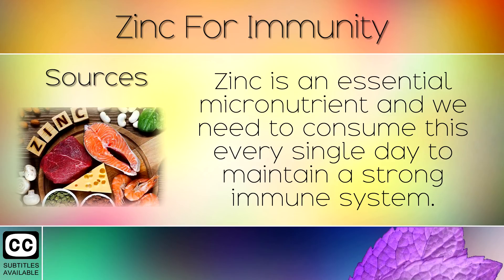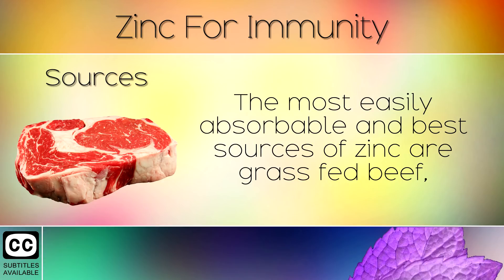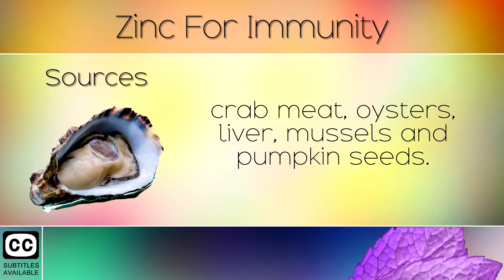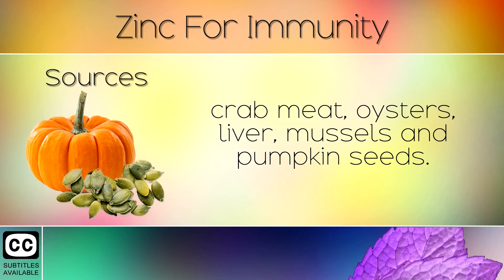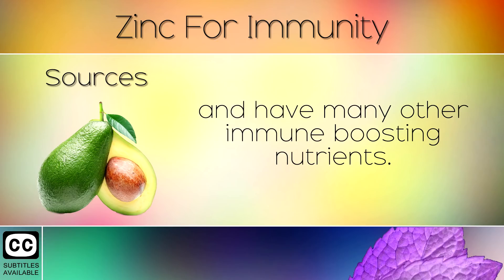8. Sources. Zinc is an essential micronutrient and we need to consume this every single day to maintain a strong immune system. Zinc is found in many grains and legumes, however it is not easily absorbed because of phytates. The most easily absorbable and best sources of zinc are grass fed beef, crab meat, oysters, liver, mussels and pumpkin seeds. We also recommend consuming avocados daily as these contain small amounts of zinc and have many other immune boosting nutrients.